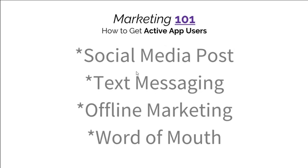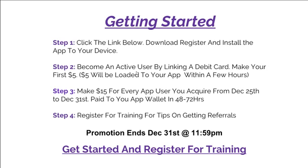This is great for anyone who spent a lot of money during the holidays. You can recoup what you spent by working this promotion as well as going through the new year with a few hundred dollars. As a recap: step one, click the link below this video to download, register and install the app to your device. Step two, become an active user by linking a debit card — you'll make five dollars just for getting started. Step three, make fifteen dollars for every single app user you acquire from December 25th to the 31st, paid to your app wallet within 48 to 72 hours.